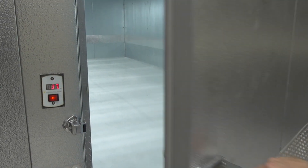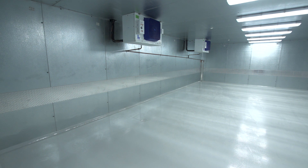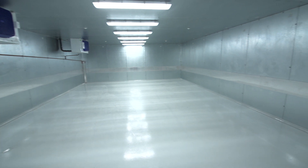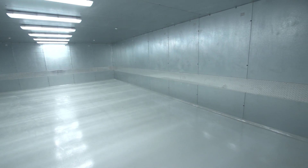We also have this very large refrigerator to store decedents. Our current facility can store no more than 10 decedents. With this new building we can store about 20 decedents, and that's very important, particularly in the case of a mass fatality incident.